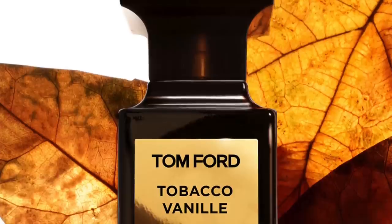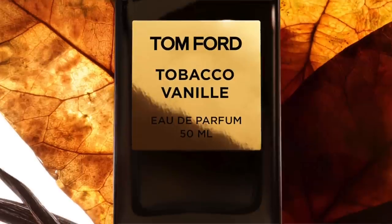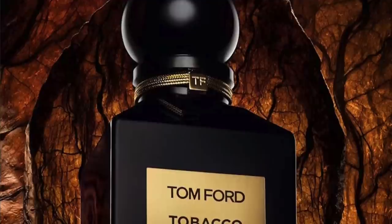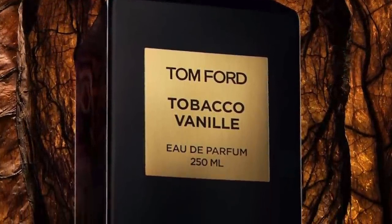At number 2, Tobacco Vanille by Tom Ford. Even though I call this my Thanksgiving fragrance, it also smells like Christmas spices to me. There's lots of cinnamon and cloves here — though perhaps more cinnamon than cloves. The name says it all: tobacco and vanilla, but there's also cacao, tonka beans, dried fruits, and woods. Super delicious, really fantastic. I wore it on Thanksgiving just a couple of weeks ago. I won't be wearing it on Christmas since I'll be on a flight.